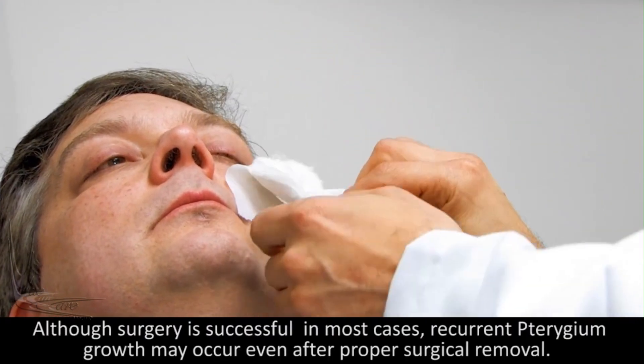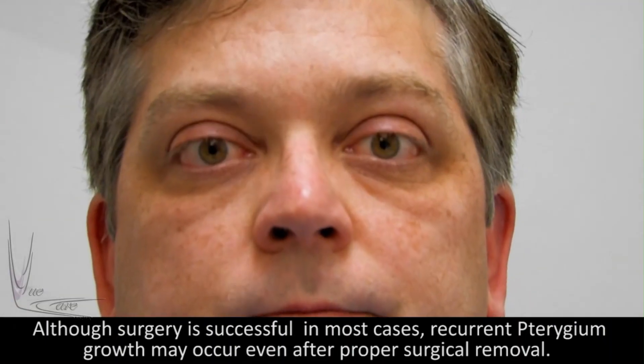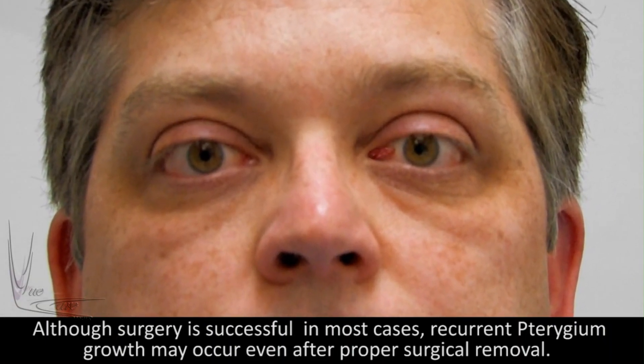Although surgery is successful in most cases, recurrent pterygium growth may occur even after proper surgical removal.